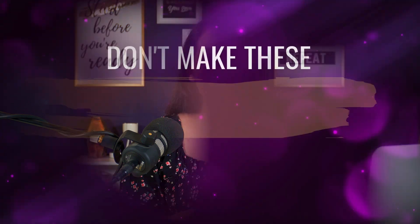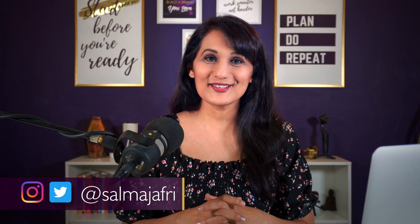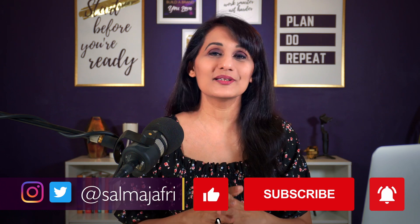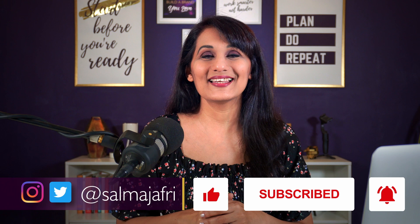I'm going to be sharing three other mistakes that you want to avoid making when making tutorial videos. Hey, Go-Getter, it's Salma Jafri, and on this channel I share with you how to grow your visibility, credibility, and profitability with YouTube. So if that's what you want to do, hit that red subscribe button and the bell icon, and let's begin.